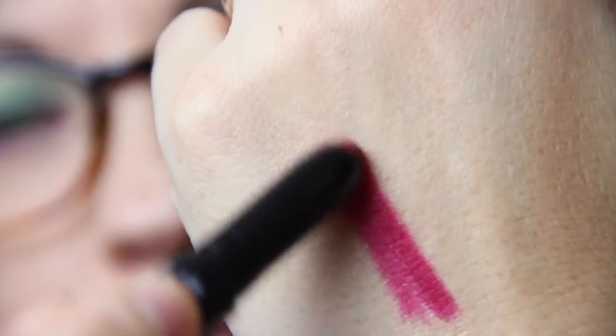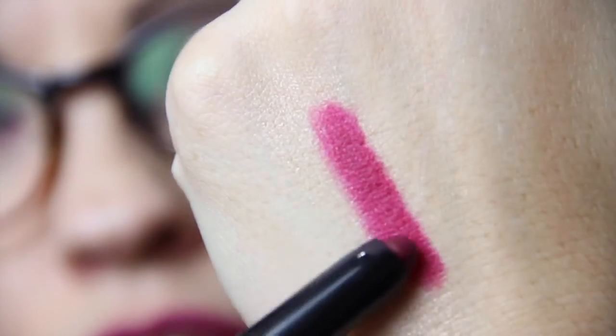This is a nice deep berry wine color — really pretty. It smells like MAC lipstick, nice and vanilla-y. The formula is amazing: it doesn't dry your lips out and has really amazing staying power. I definitely love this one.